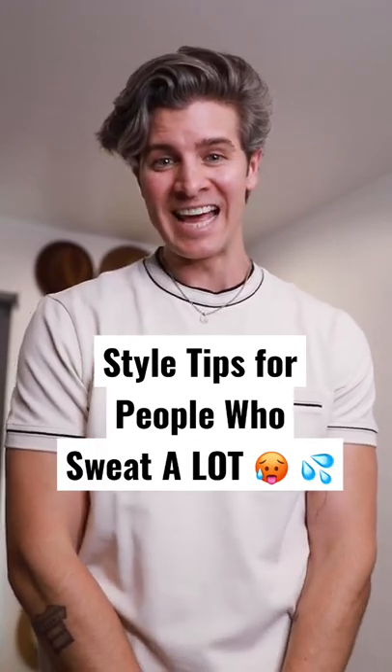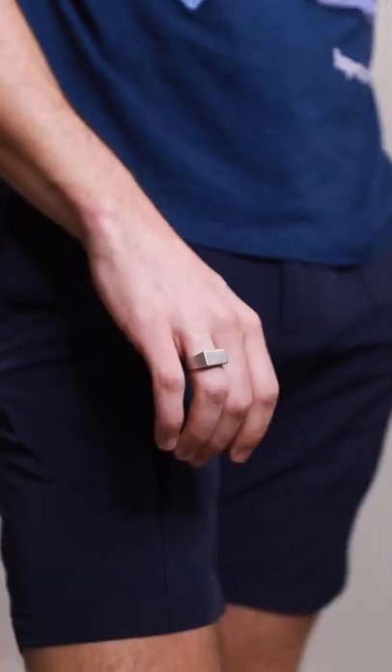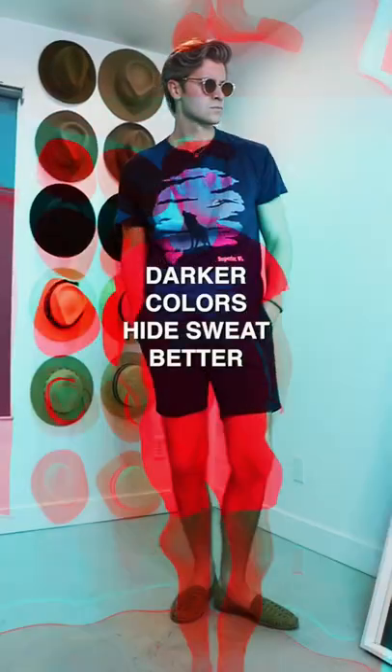Style tips for someone who tends to sweat a lot. Here are three. If sweating is inevitable for whatever you're doing, consider wearing darker colors like navy blue or black, as these are going to conceal sweat a lot better than lighter colors.